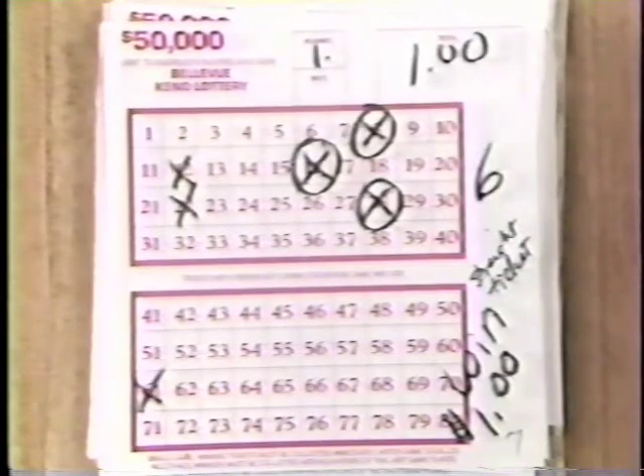This player chose to play one game of six numbers on a six spot at a $1 rate. In this case, the player hit three of the numbers he chose. If you consult your payout book, you'll see that catching three numbers on a six spot wins you $1.